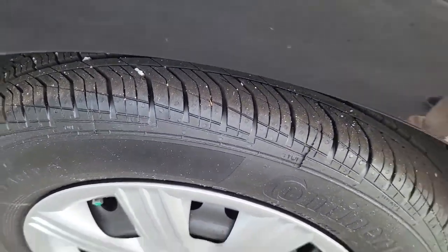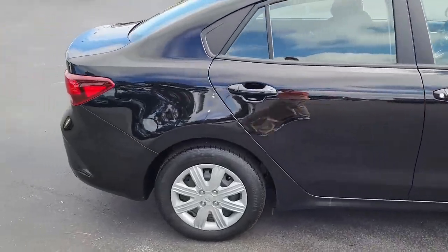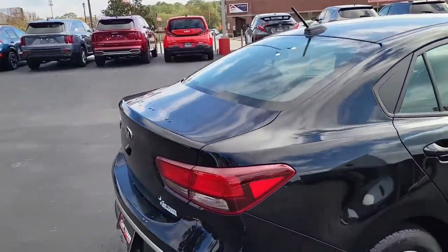Nice tread here on these detailed tires mounted on your alloy rims. Shadow black exterior, four door Kia Rio.